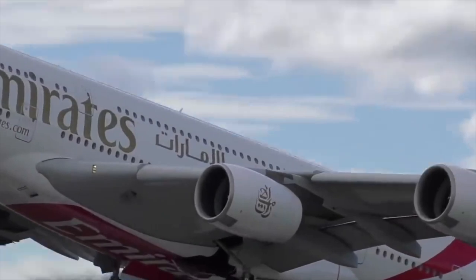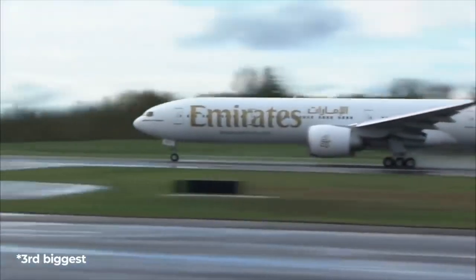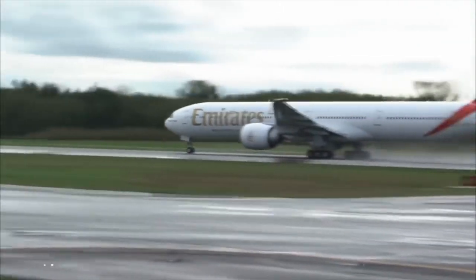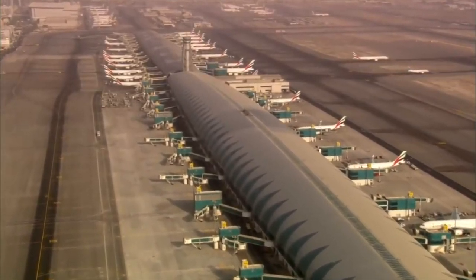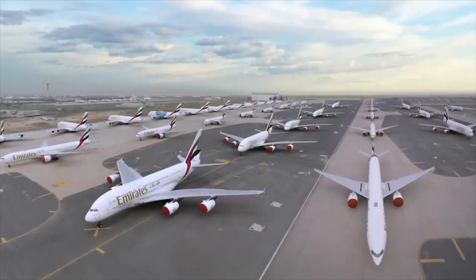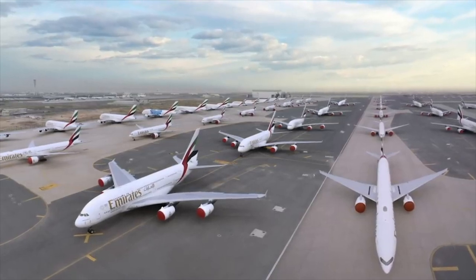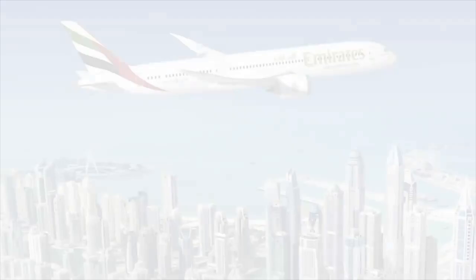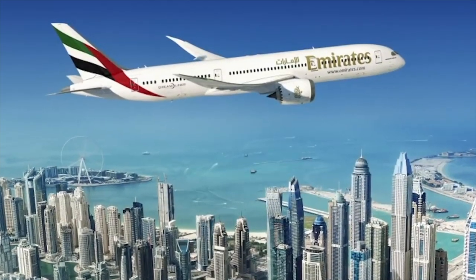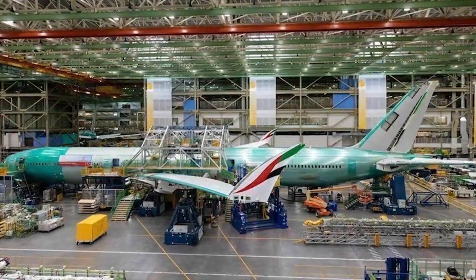According to sources, the jet was also one of the initial test 787-8 aircraft constructed by Boeing. Some of these testbed aircraft frequently enter service with an airline or a private customer. Because it was a white-tailed Dreamliner at the time of sale, the Mexican government most likely received a discount on the Boeing 787. The 787-8 had previously been held at Victorville for over two years before being flown back to Mexico City, where it now sits dormant.